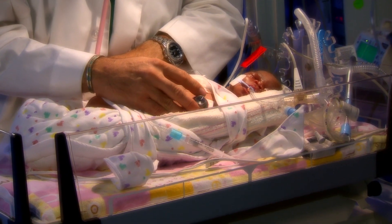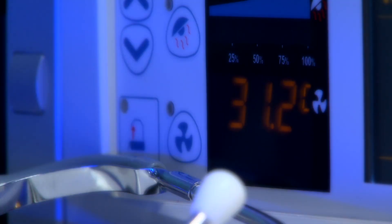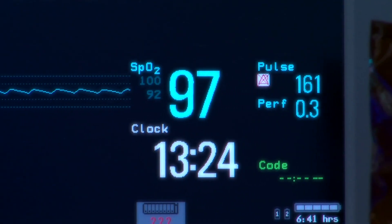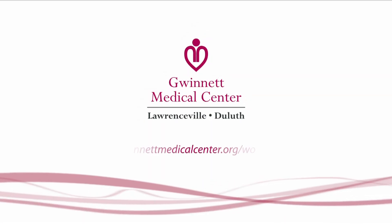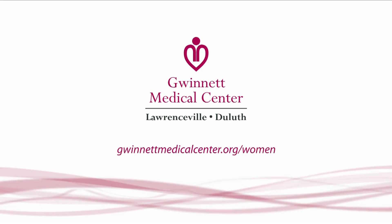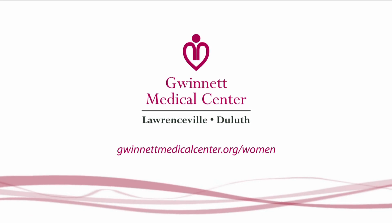Incredible. Thank you so much, Dr. Susskind. With a physician like Dr. Susskind and technology like the Cool Cap System, more than ever, mothers-to-be can have confidence in choosing Gwinnett Women's Pavilion as their destination of choice for delivery. If you'd like to learn more about women's services, including delivery, visit GwinnettMedicalCenter.org forward slash women.